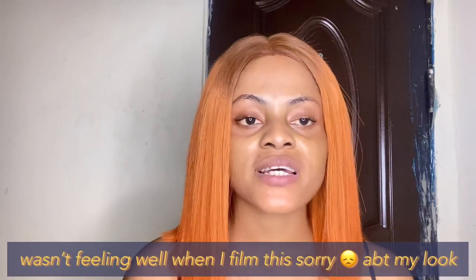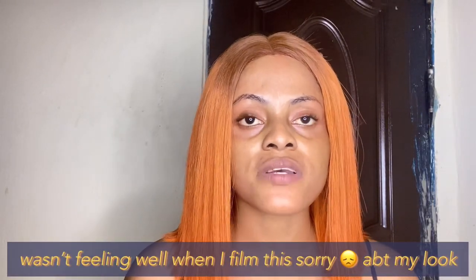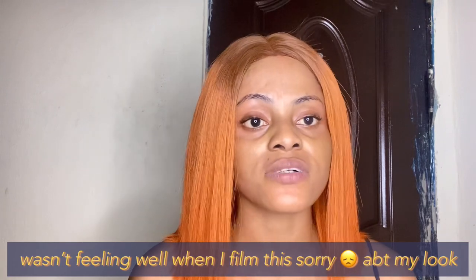Hi guys, welcome back to my YouTube channel! If this is the first time you've seen my face or you're coming across the video for the first time, hi, my name is Cynthia. To my returning subscribers, thank you so much for coming back — I love you guys a lot. And for my new subscribers, you are my MVP on this channel; I really appreciate you guys.